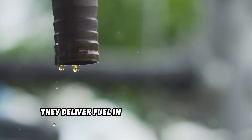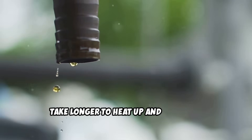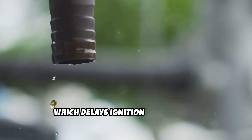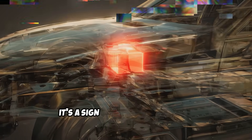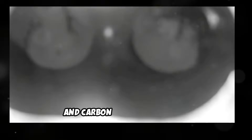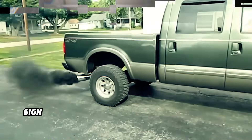Instead, they deliver fuel in larger droplets that take longer to heat up and vaporize, which delays ignition and extends cranking time. Extended cranking puts extra stress on your starter motor and battery. More importantly, it's a sign that combustion isn't happening efficiently, which can lead to increased engine wear and carbon buildup over time.